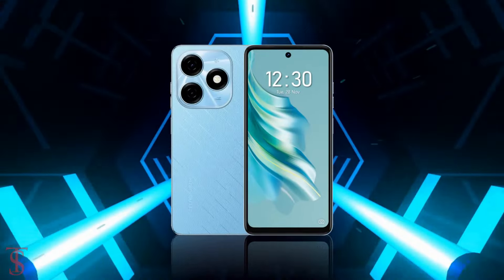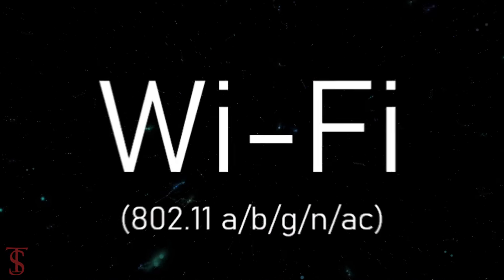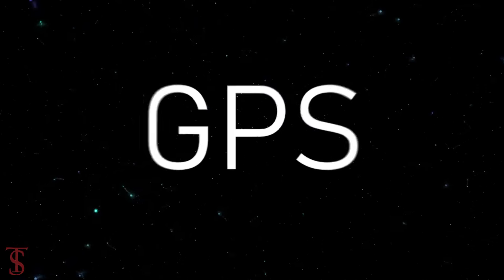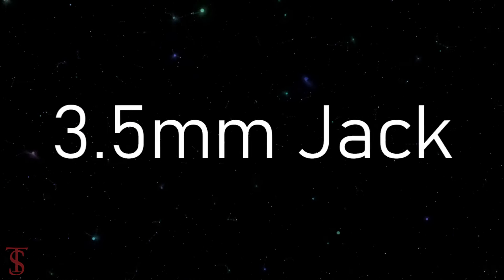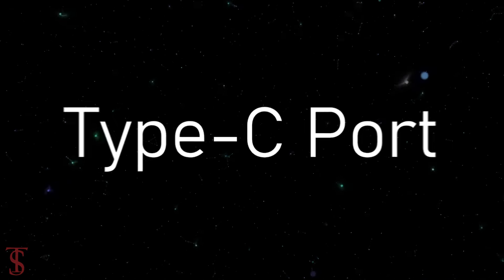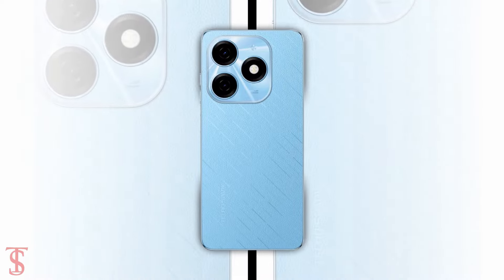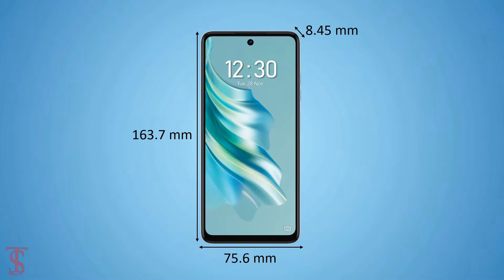The connectivity options on the phone include dual SIM 4G, dual-band Wi-Fi, Bluetooth 5.2, GPS, FM radio, a 3.5mm headphone jack, and a Type-C charging port. The physical dimensions of this smartphone measure at 163.7 x 75.6 x 8.45 mm.